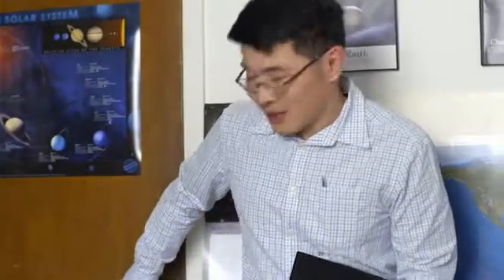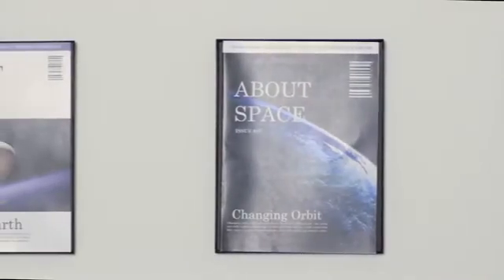Come in. Hi. Eric Wu, right? Yeah. Did you bring your stuff? Let's see it. So, Eric, why do you think you'd be a good fit for About Space magazine?